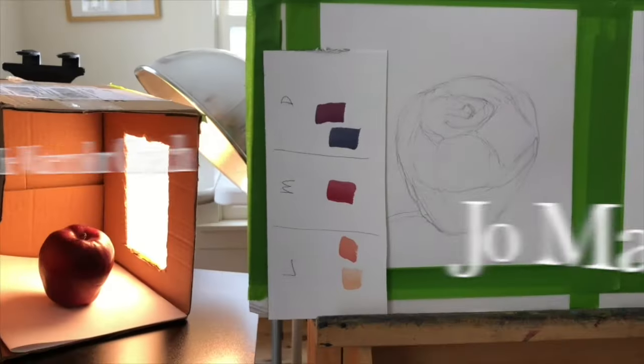Landscape Artist of the Year, Season 5, Episode 6. There's one more episode, and then we get to the semifinals. Let's get started.